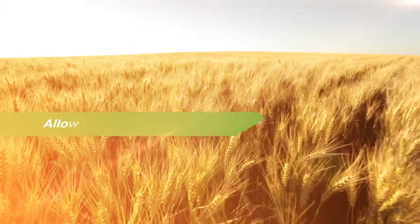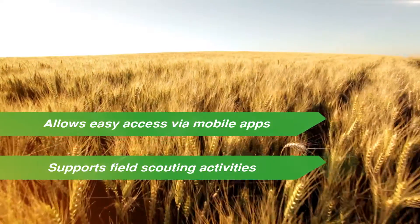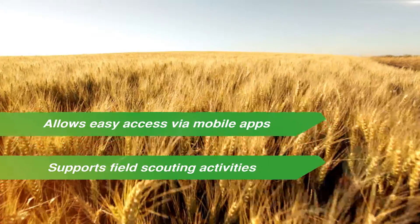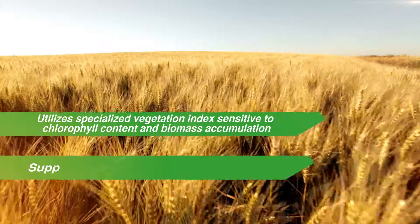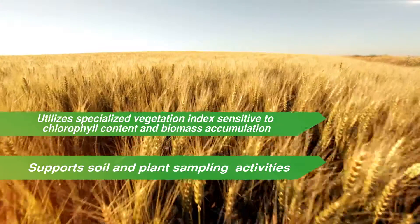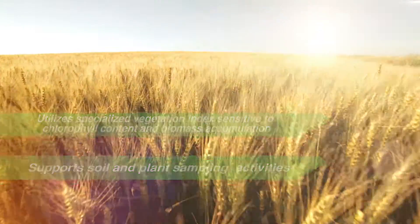GeoScan allows easy access via mobile apps, supports field scouting activities, utilizes a specialized vegetation index sensitive to chlorophyll content and biomass accumulation, and supports soil and plant sampling activities.